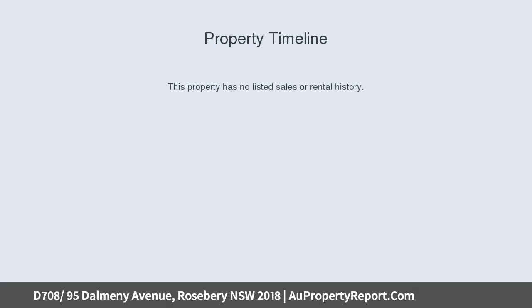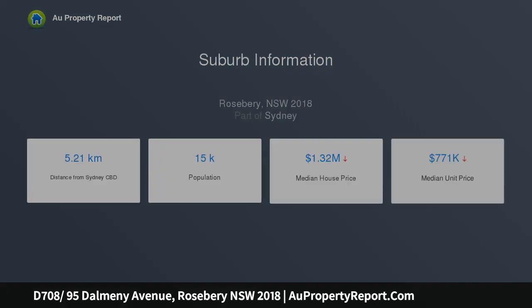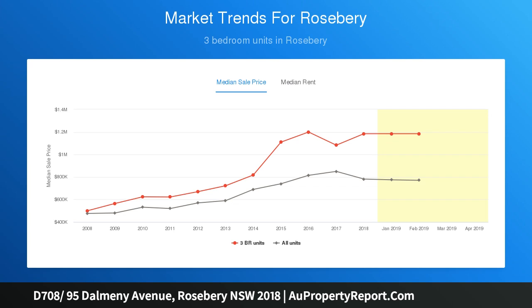The property is fantastically located within close proximity to the CBD, Danks Street, local eateries and cafes, as well as Green Square Train Station. A light-filled apartment boasting a spacious open-plan living and dining area which opens up via large floor-to-ceiling glass sliding doors to a spacious yet private sunny balcony.